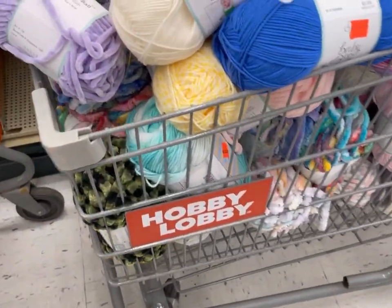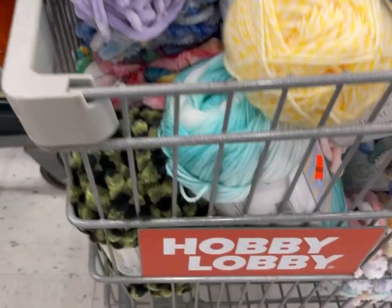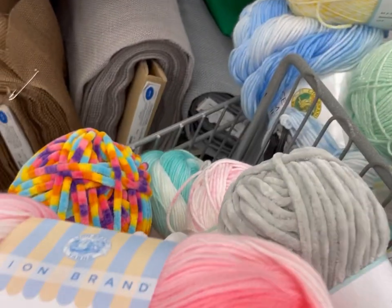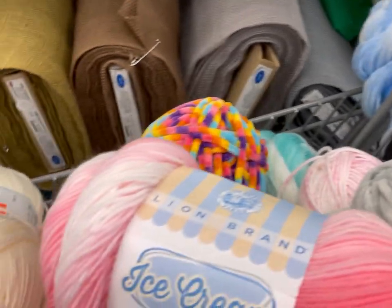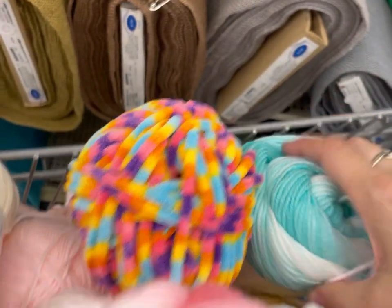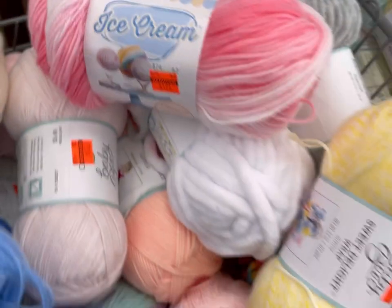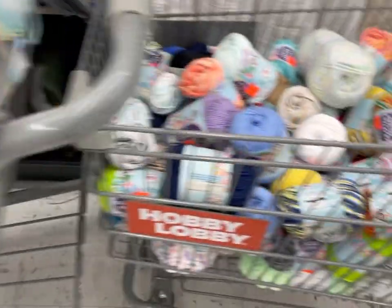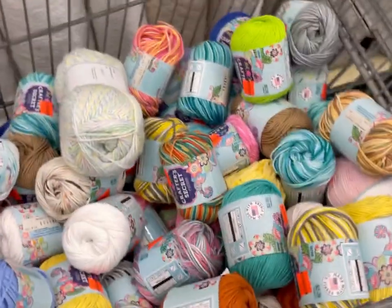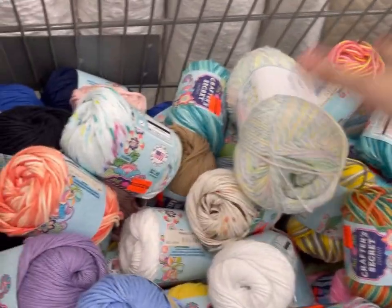This one does have Lion Brand Ice Cream in a couple colors, along with a bunch of other baby yarn. There's the blue, the pink. Pink, blue, yellow, the aqua. I find another one. Some baby blanket yarn — this is Sweet Delights in prints. And this is all mostly Crafter's Secret. Look at all those colors — 57 cents a ball, I believe.